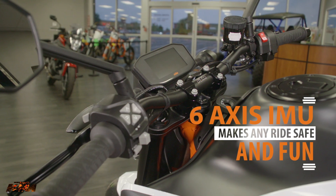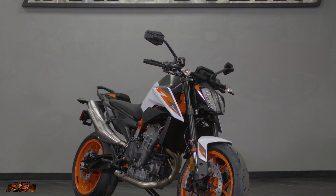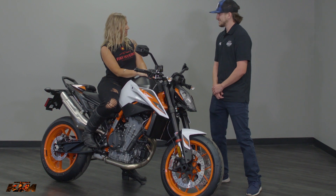The six-axis IMU on that will definitely help a lot with a newer rider, just allowing the anti-lock brakes and everything like that to have more control over the bike. Well, it sounds like a dream. Let's ring it up. Let's get it taken care of.